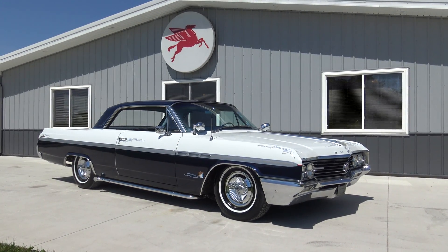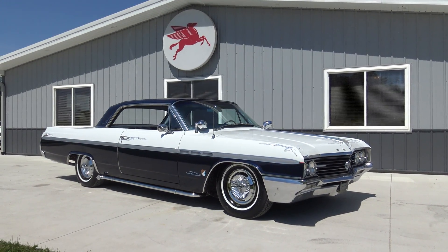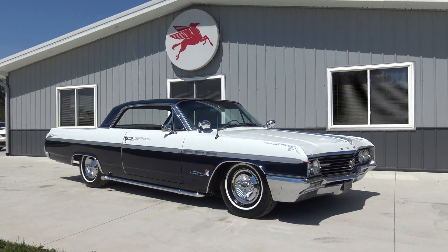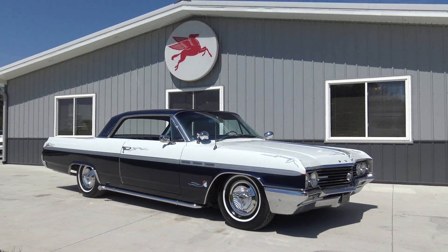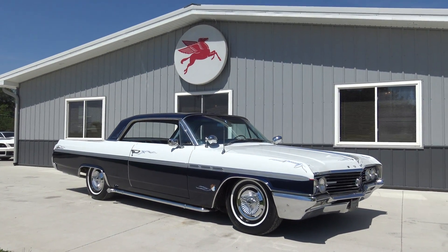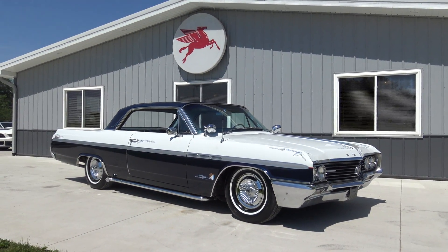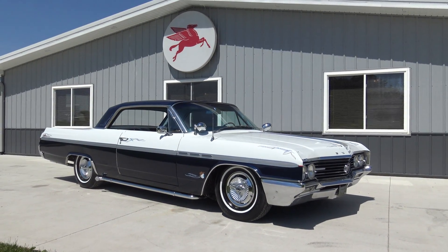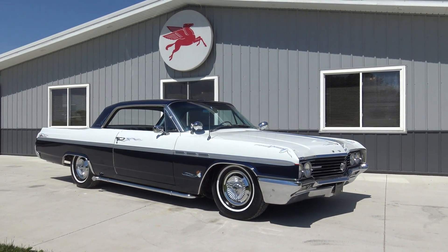Hey guys, me and Dalton are back again here at Coyote Classics and today we're going to drive this 1964 Buick LeSabre 2-door hardtop. I'm going to kind of label this a big boy's car. Me and Dalton are a couple big boys and we fit in this car awesome. This car runs and drives fantastic down the road, a ton of room, and just a really cool, unique style.